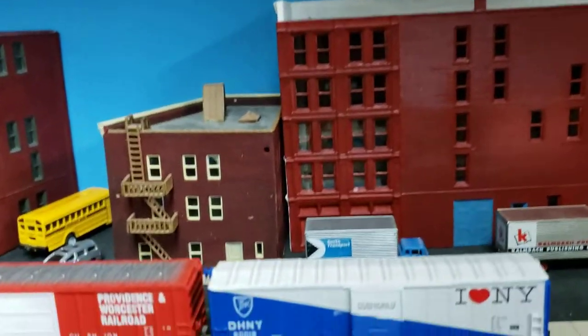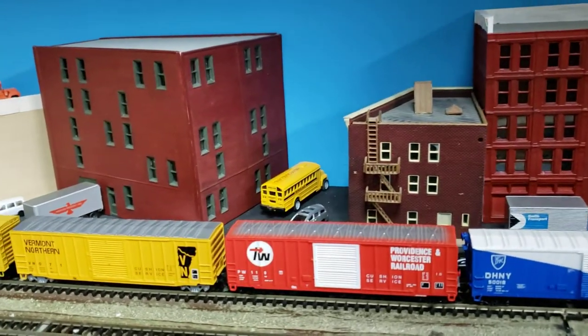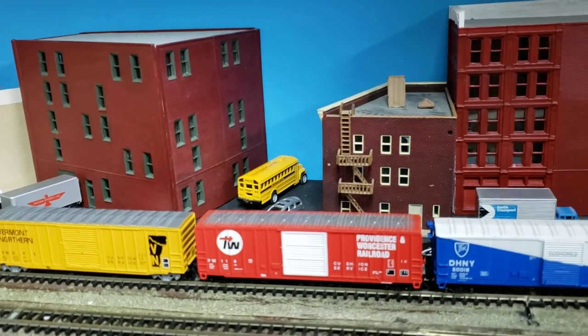So this is the backdrop. I like to have neat buildings in the back of my test track — it's just better than having no scenery. It's more interesting.